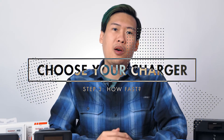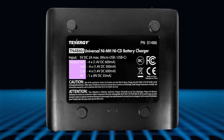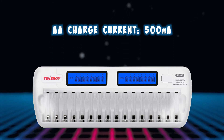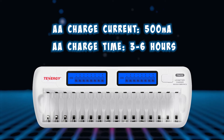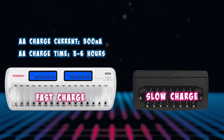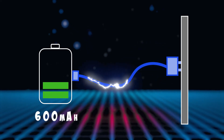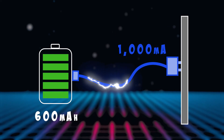The next thing to determine is how fast you want your charger to be. This is determined by the charge current, measured in milliamps, which you can find on the charger or in its manual. For example, the TN438 charges double A batteries at 500 milliamps, taking about three to six hours to fully charge — that's considered a fast charger. A slow charger charges at around 200 milliamps and can take 14 to 16 hours. Your charging rate is also dependent on your battery's capacity. Charging a small 600 milliamp-hour battery at a high rate like 1,000 milliamps is dangerous and can cause overcharging, overheating, and reduced battery lifespan. So when looking for a fast charger, double-check that it has different charging speeds for different battery sizes to avoid damaging your batteries.